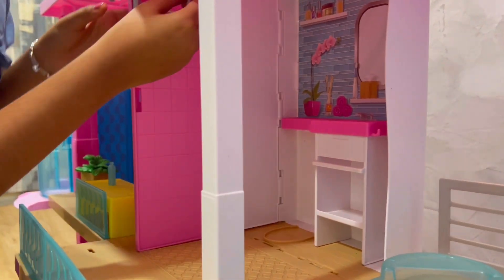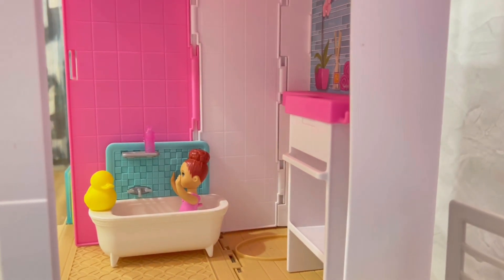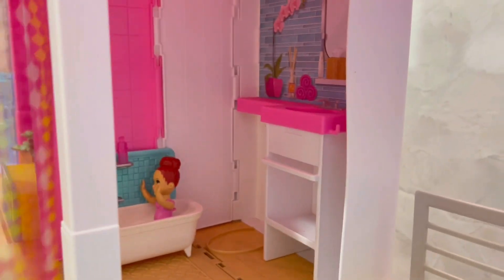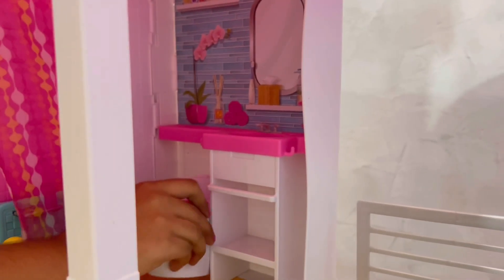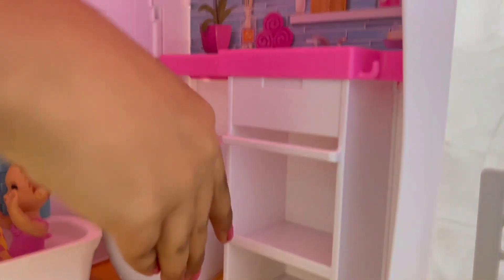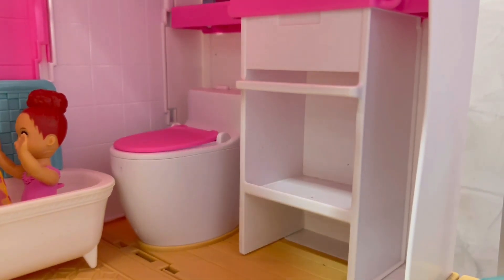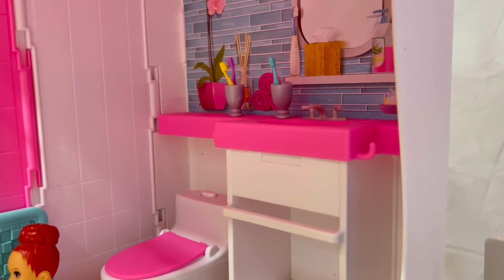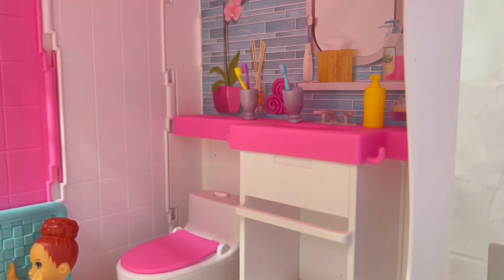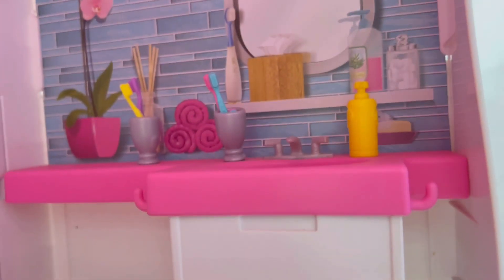This is the bedroom. Now I'll put the shower. This is the bathtub from my Skipper babysitter set. Now I'll put this car down. This is the toilet — it also makes sounds. Now I'll keep the toothbrush. This is the hand wash. We will put the towel over here, and this is the hairbrush.